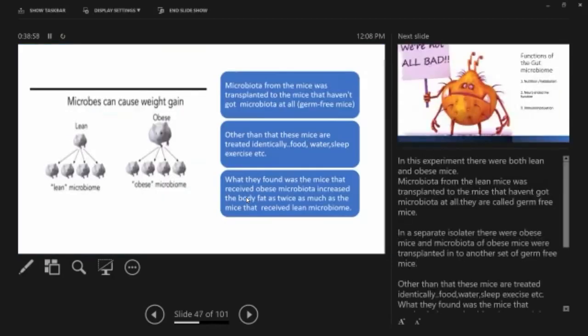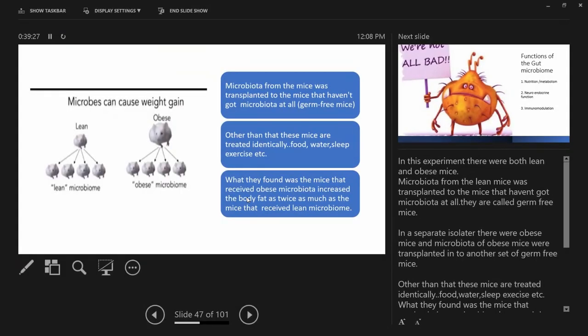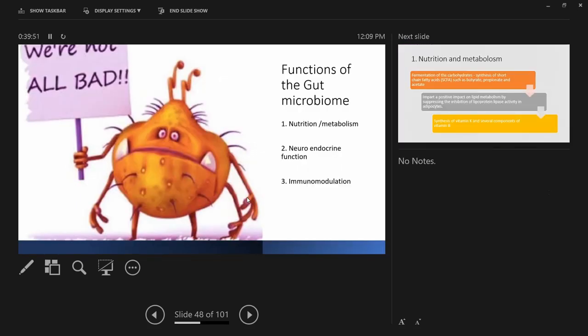In that study, there were obese mice and lean mice. Microbiota from those mice was transplanted into germ-free mice — mice with no microbiota at all. Microbiome from fat mice was put into one group of germ-free mice; lean mice microbiome into another. All other conditions — food, water, sleep, exercise — were identical. The surprising finding was that mice receiving obese microbiota increased body fat twice as much as those receiving lean microbiome. Lean microbiota produces lean mice; fat microbiota produces fat mice.